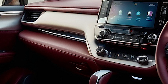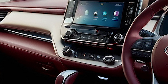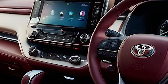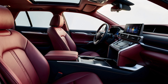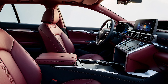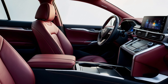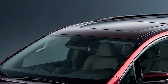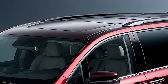Now, stepping inside, the Sienna greets you with a plush and tech-filled cabin. The interior is spacious and crafted with high-quality materials, showing great attention to detail. The seats are covered in premium leather, offering a mix of comfort and durability. The driver's seat is equipped with multiple adjustment options and lumbar support, making long journeys more comfortable. The panoramic sunroof lets in plenty of natural light, enhancing the open, airy feel of the cabin.